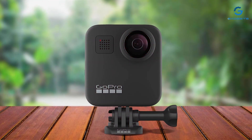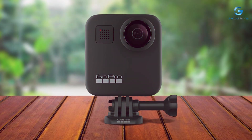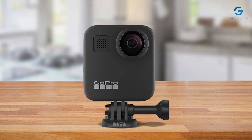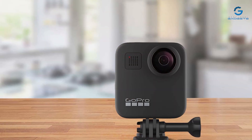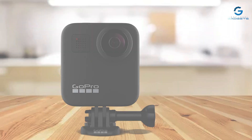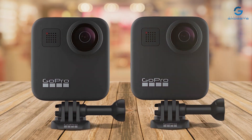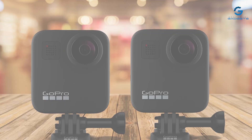Designed for durability, the GoPro MAX is waterproof up to 16 feet (5 meters) without a housing, making it the perfect companion for water-based activities such as surfing, snorkeling, and kayaking. Its rugged construction ensures reliability in challenging environments, whether you're hiking rugged terrain or shredding down the slopes. Elevate your storytelling with the GoPro MAX Waterproof 360 Plus Traditional Camera, where versatility meets affordability for limitless creative possibilities.